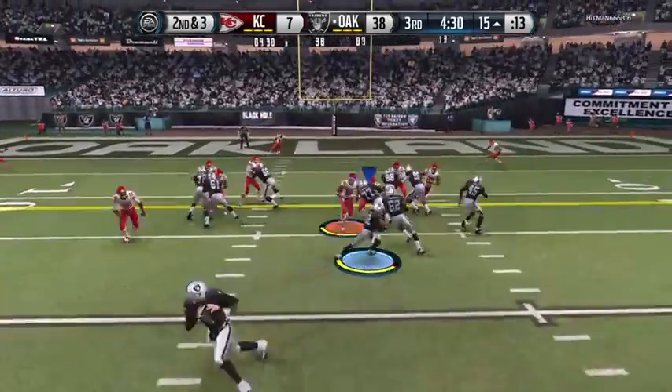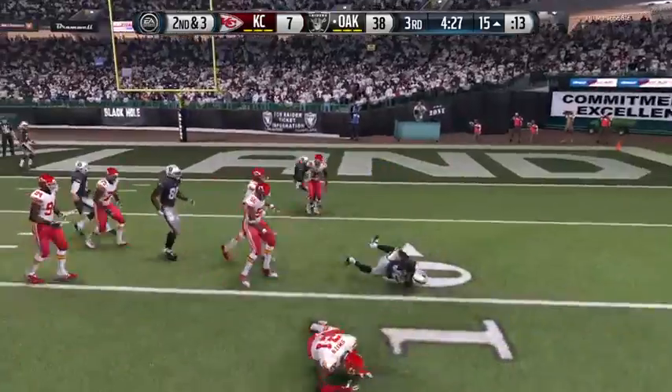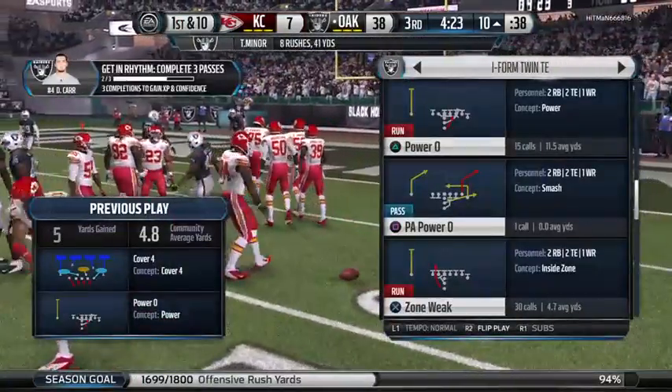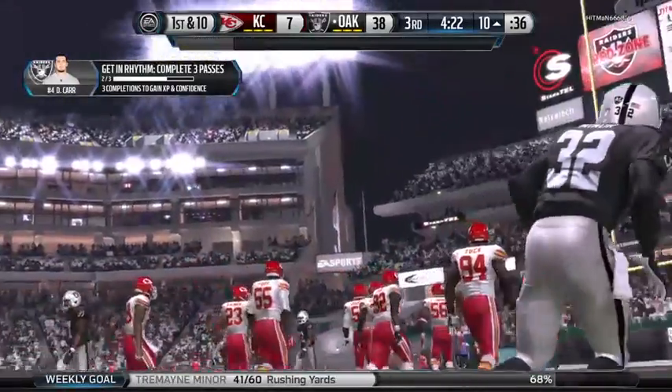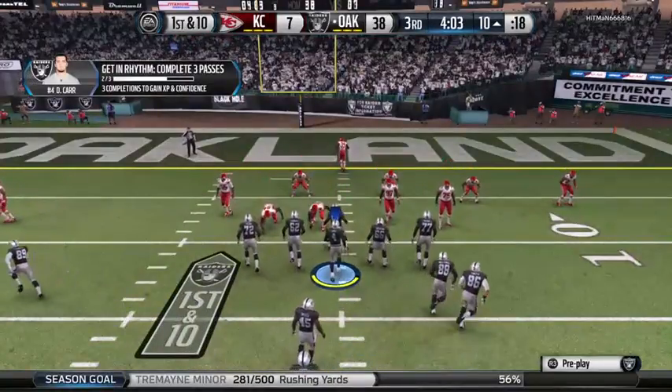Second down, three for the first. Searching for space to the right, for a gain of about five. Nice job that time by the offense getting the first down inside the red zone. And it's a good thing they've got a quarterback with a strong arm, because you've got to throw into some tight spots in the red zone.